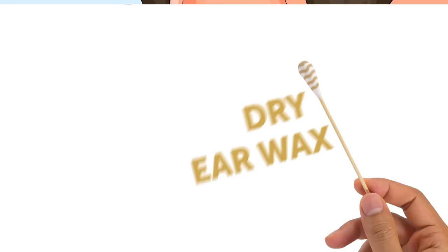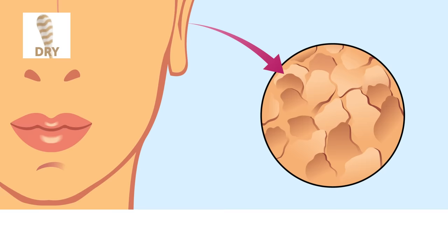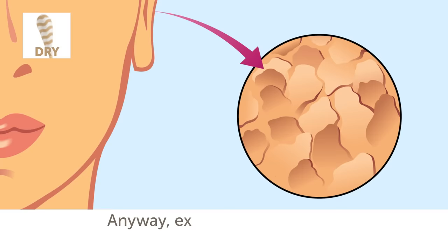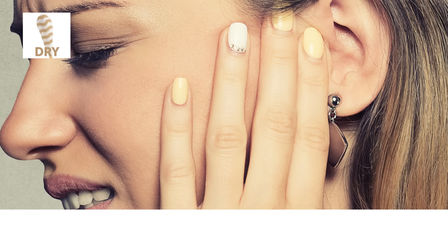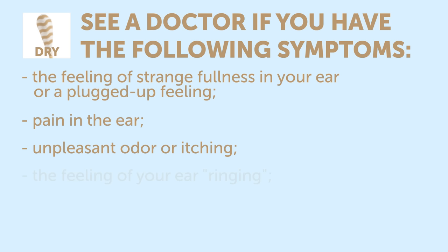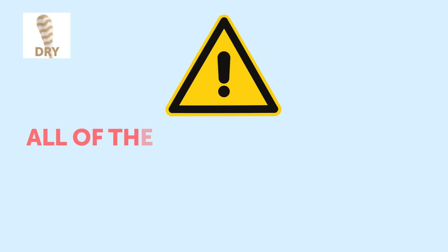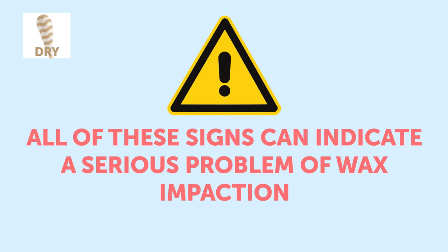Dry earwax. The easiest explanation for earwax dryness is the lack of lean fats inside your body. Apart from that, the reason could be dermatitis and other skin diseases which can make your skin dry. Except in extreme cases, earwax isn't a reason to panic. However, you may start to worry in case of a blockage or impaction of the ear canal. See a doctor if you have the following symptoms: a feeling of fullness or plugged-up sensation in your ear, pain, unpleasant odor or itching, ringing in the ear, impaired hearing, or coughing. All of these can indicate a serious problem of wax impaction, but a doctor can dissolve all your worries.